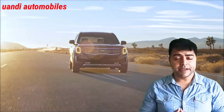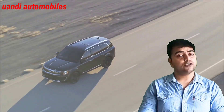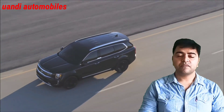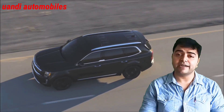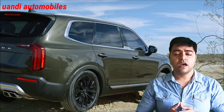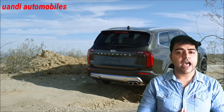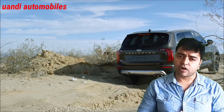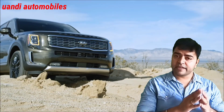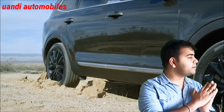Besides your rear seats, you also find an AC option with ventilated seats. Your rear seats can recline, and your front seats are also ventilated. You get Android Auto and Apple CarPlay as standard. Your base model will have LED lights on the rear seats fitted in a hockey stick design, as you can see in the background.